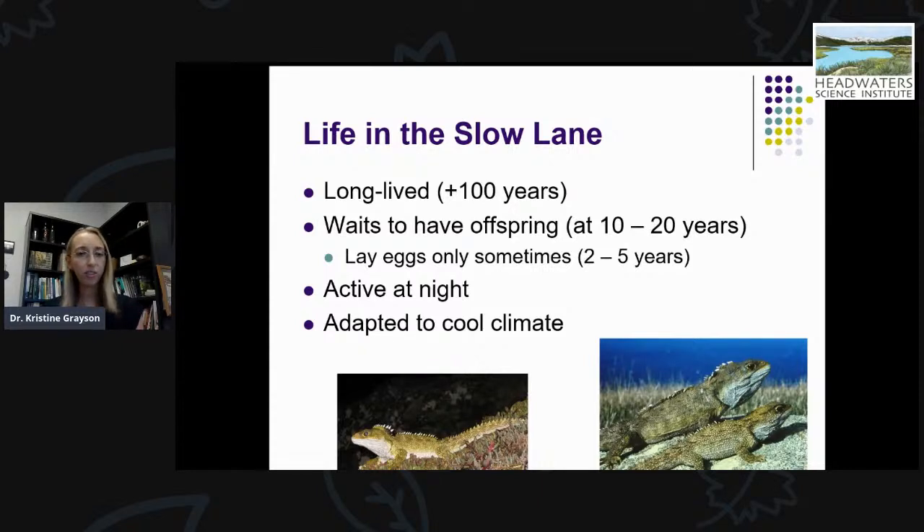In addition to unique morphological and skeletal features, tuatara have a couple of particularly unique characteristics. They are long-lived, like some species of turtles. They wait a long time before having offspring — it takes 10 to 20 years for them to mature and reproduce. Then they only lay eggs sometimes every two to five years, up to 10 years in some populations. Unlike a lot of lizard species, tuatara are adapted to the cool climates of New Zealand and are largely nocturnal.